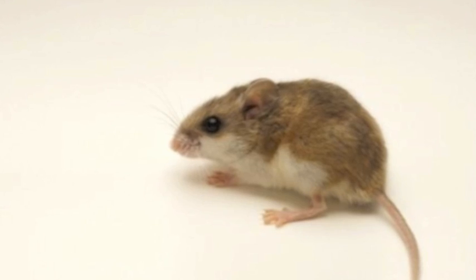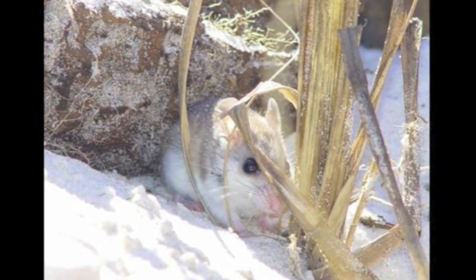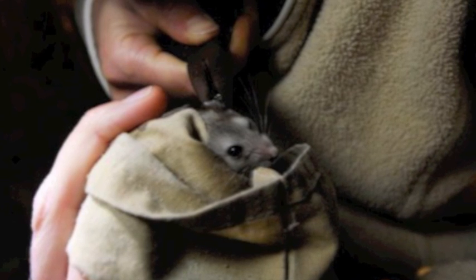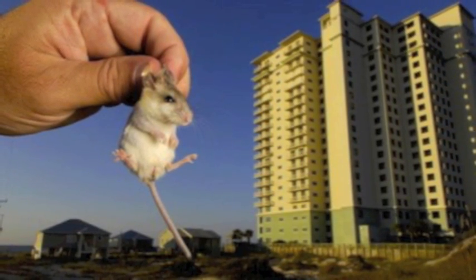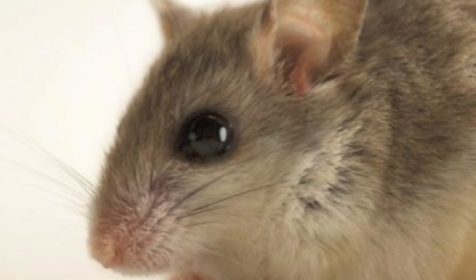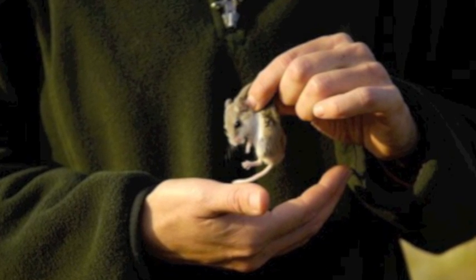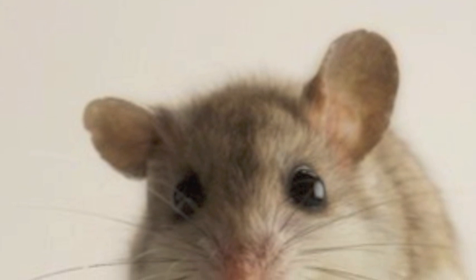I'm sure you're wondering, what happened to these creatures? What made them so vulnerable? Let me tell you — it started with those cats. The furry beasts escaping their homes, going to the dunes and seeking out these mice. They ate more than they should have, putting these mice in harm's way. To add to the cat problem, the BP oil spill damaged the ecosystem where they live. Hurricanes, roadway construction, poor water management — all of these add up to destroy these creatures' habitats. How are they supposed to survive without a home?